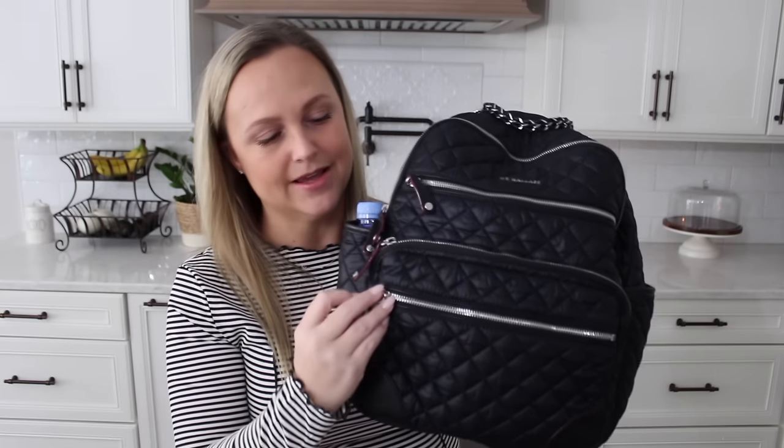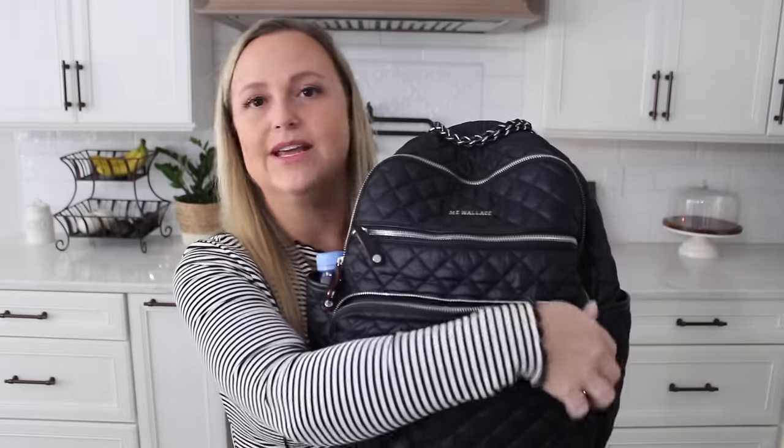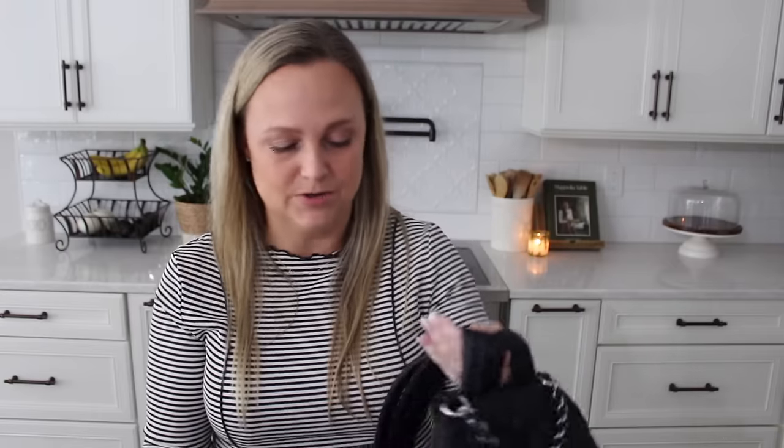Moving on to our final category — backpacks. First up is the MZ Wallace Crosby Backpack, which I've had for a pretty long time and it still stands as one of my favorite backpacks of all time, and definitely my favorite backpack from MZ Wallace. I love the classic chain grab handle. I took it to New Orleans for New Year's and fit my YSL crossbody perfectly in the front pocket. It has a luggage sleeve on the back, a laptop sleeve, and so many pockets. The more you use and wear this metro material from MZ Wallace, the softer and more comfortable it becomes.